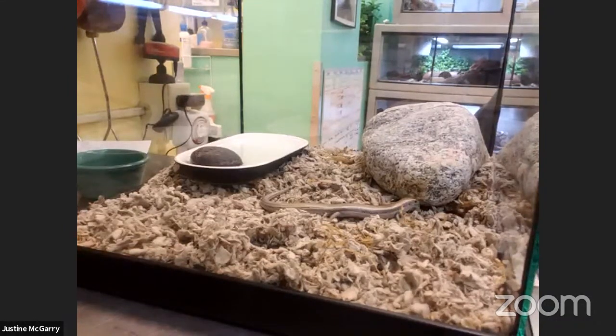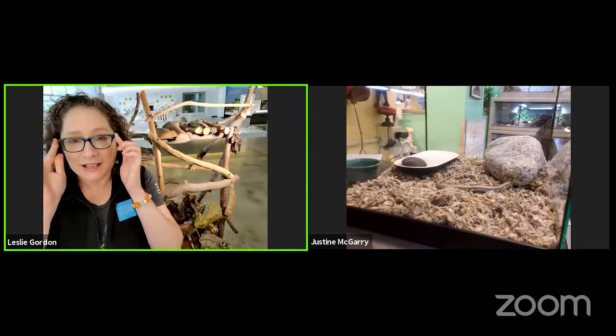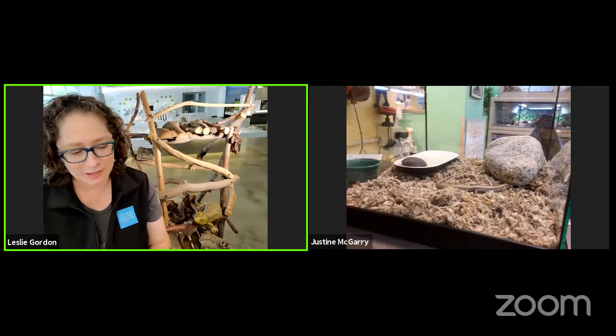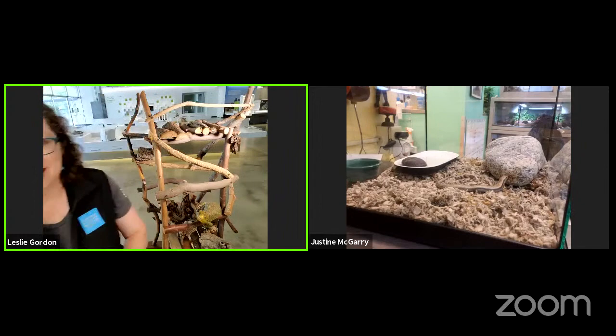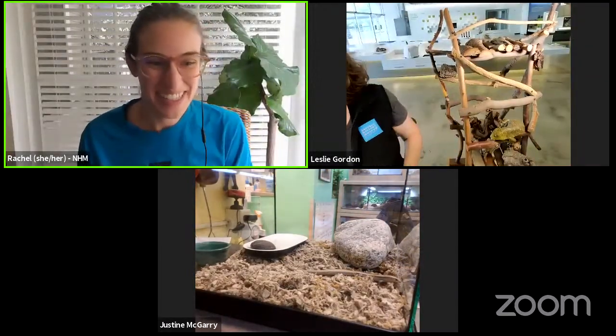I hope you enjoyed looking at these two little lives a little bit more closely. All lizards and all animals have different lives and you really have to look closely to understand them. So I'm going to take any questions now. Justine and I will both take questions if you guys have any. Thank you so much for being with us. Thank you so much to Leslie and Justine and Tallulah and Blue. This is awesome. I've loved seeing our lizards and skinks.